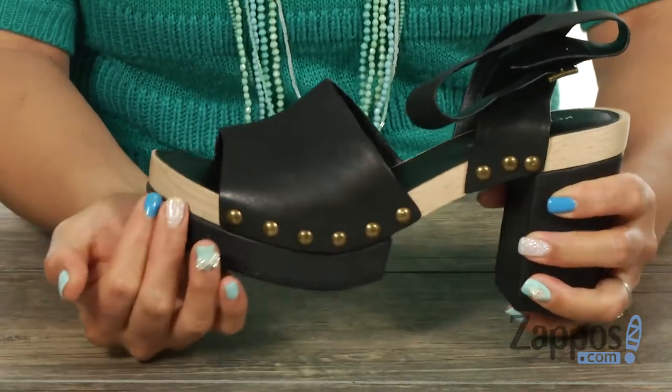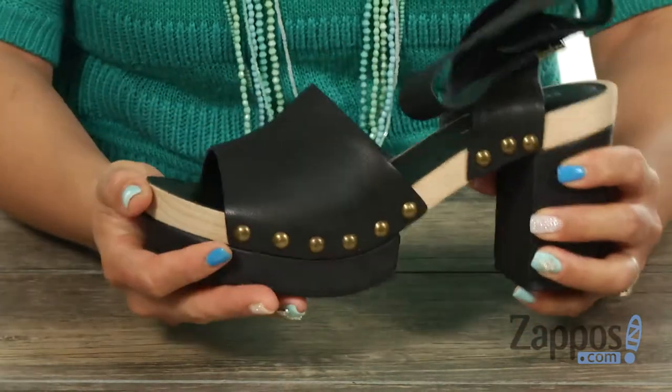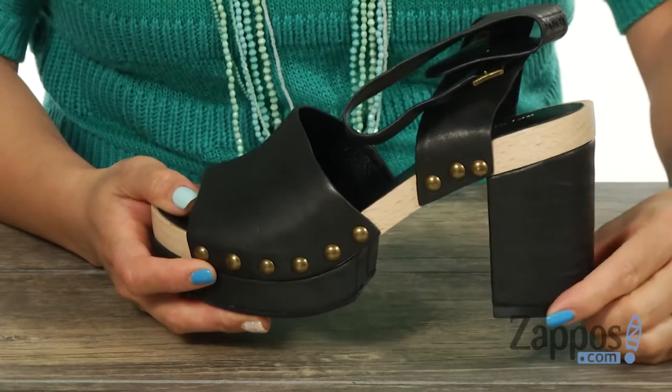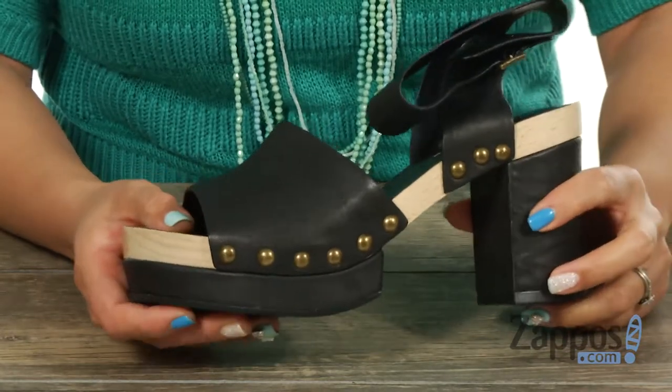What's cool too is that you have this wooden midsole, which is going to give you a different look. And you got this three and a half inch wrapped block heel, it's going to give you a nice boost in height. It's all on top of this man-made outsole.